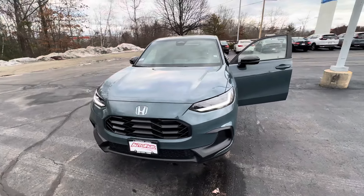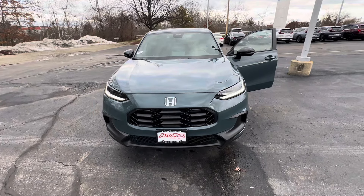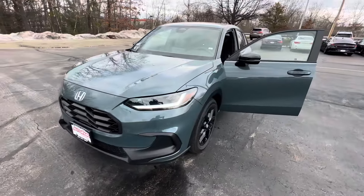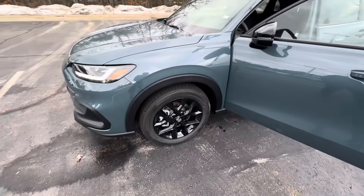Good afternoon, my name is Rick from AutoHonda. I'm going to make this quick video on this 2024 Honda HR-V Sport in the nice Nordic Frost Pearl, which is like a greenish color, with black alloy wheels.